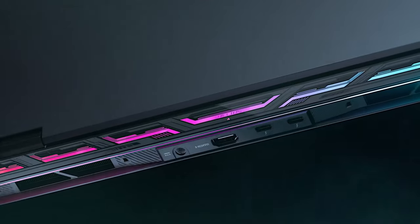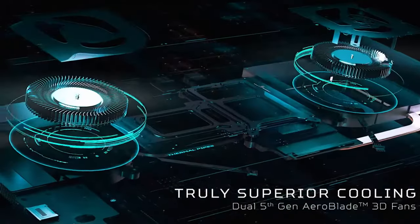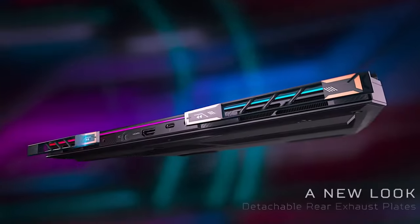Advanced Optimus capability further enhances the experience. The Predator Helio 16 isn't just a gaming laptop, it's a gateway to gaming nirvana.